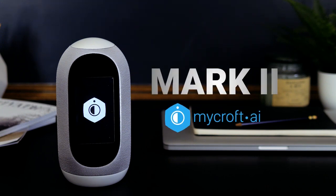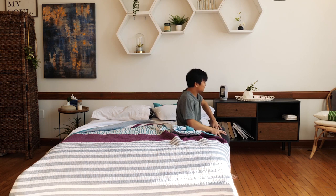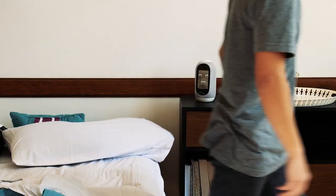Introducing the Mark II by Mycroft. Mycroft will wake you up. Hey Mycroft, play my morning jams. Playing your morning jams.